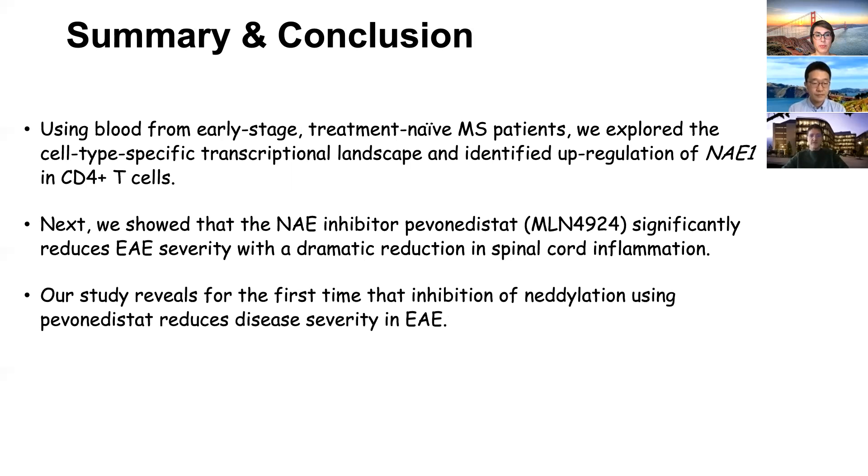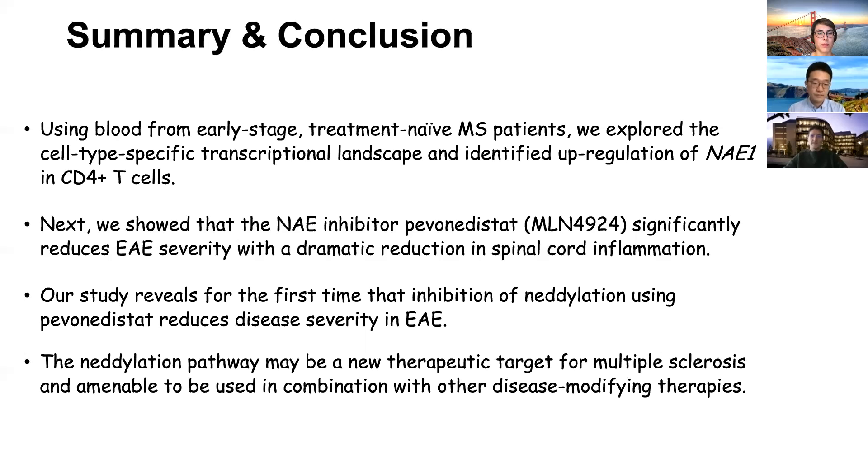Our study reveals for the first time that inhibition of this pathway using pevonedistat reduces disease severity in EAE. This pathway may be a new therapeutic target for MS and could be amenable to use in combination with other disease-modifying therapies.